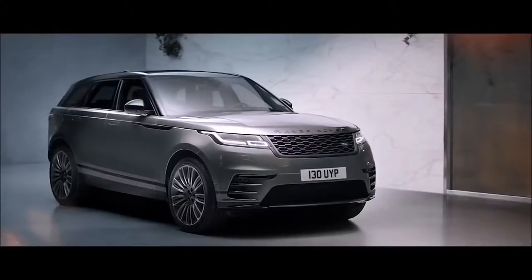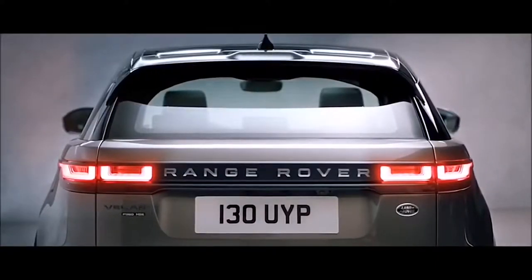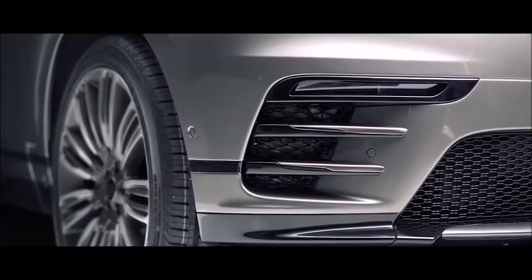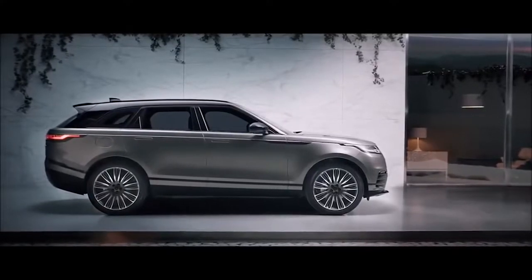The R-Dynamic is even more striking with Shadow Atlas lettering, burnished copper details and unique front bumper design, all combining to deliver a uniquely purposeful stance.